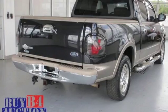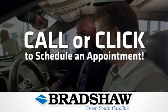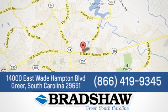Test drive it today. Bradshaw GM Superstore, come by and see us. We're conveniently located at 1400 East Wade Hampton Boulevard in Greer, South Carolina.